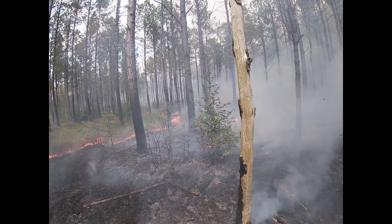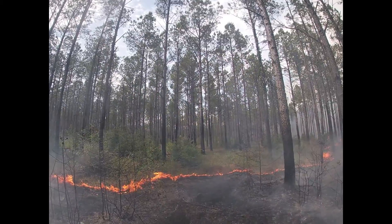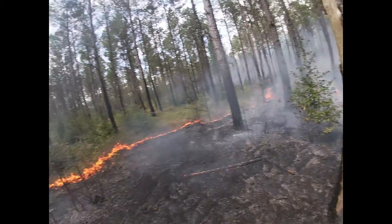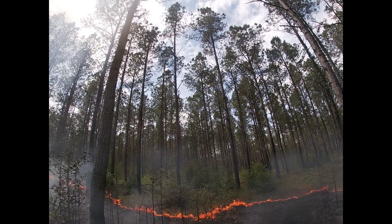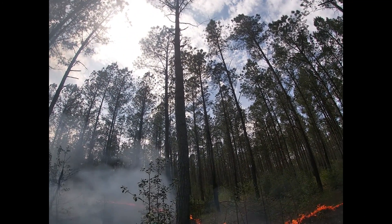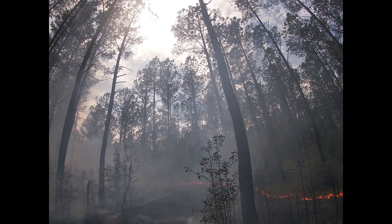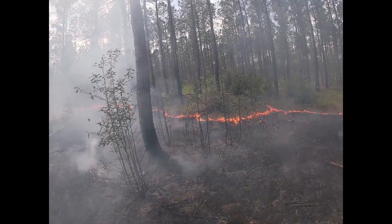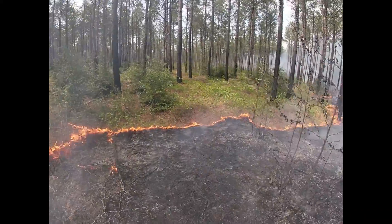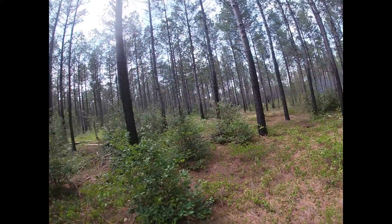We put fire in off of our lines, which were roads, then let it push back in here a couple hundred feet — actually really favorable — and now we're doing the bulk of this 450-or-so acre unit with interior ignition, with the drone dropping dragon egg balls.